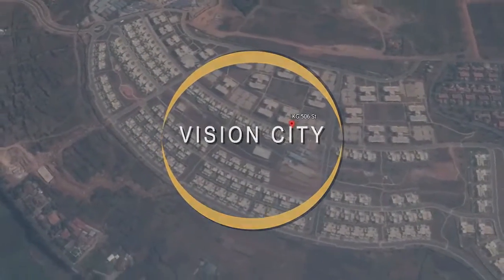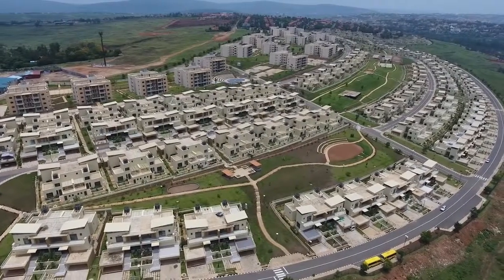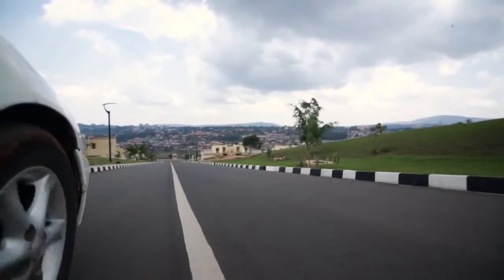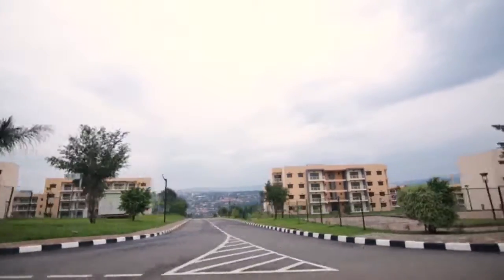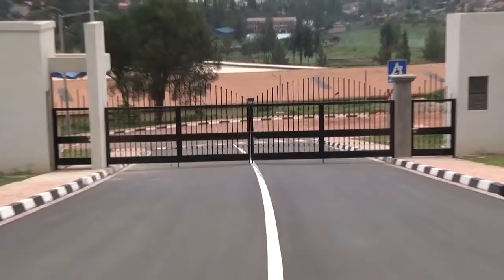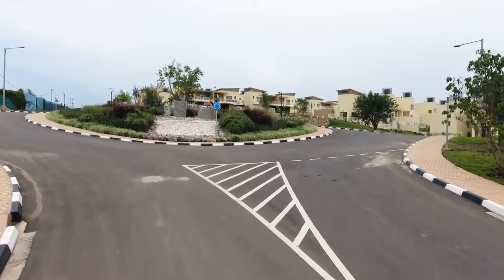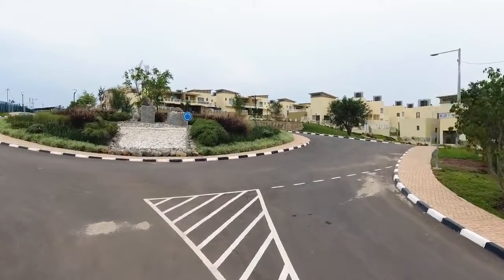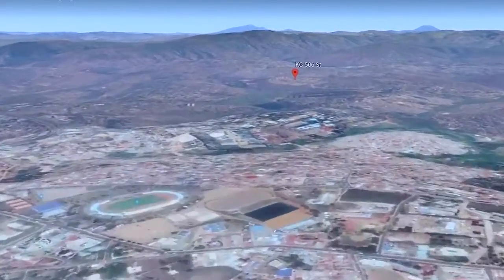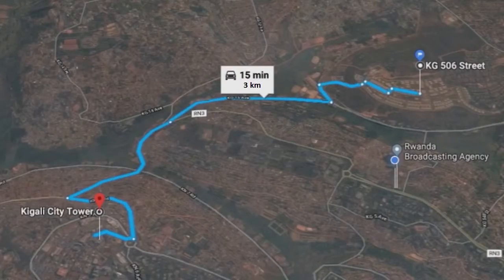Vision City — one of the most fabulous estates in the East Africa region. Located in Upper Hill, Kigali, Rwanda, only 6 km from Kanomi International Airport and 3 km from the CBD.